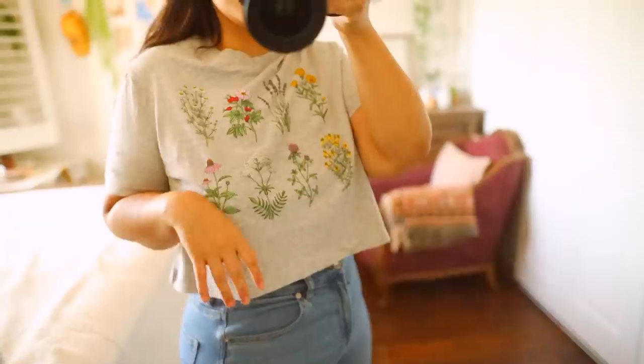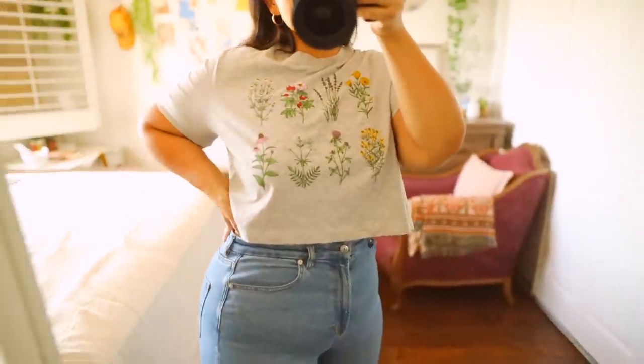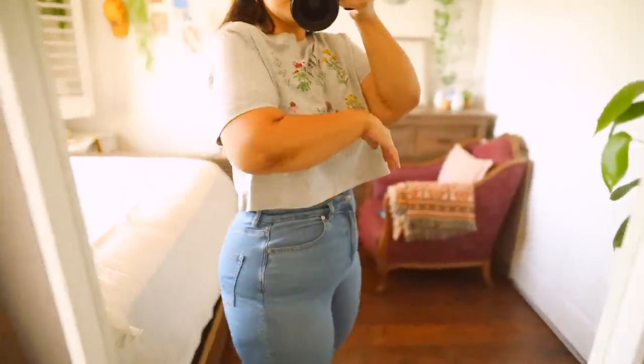The last thing I picked up from Target was another top — just a simple crop tee. I got this one in a size extra large as well, and it just has different types of flowers on it.